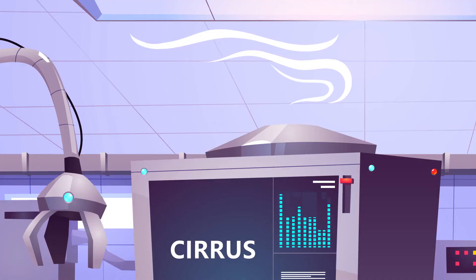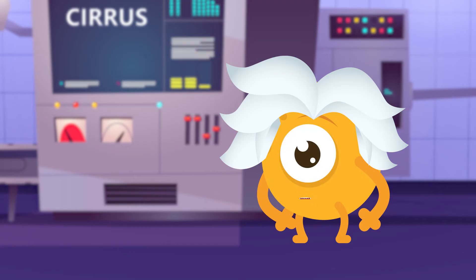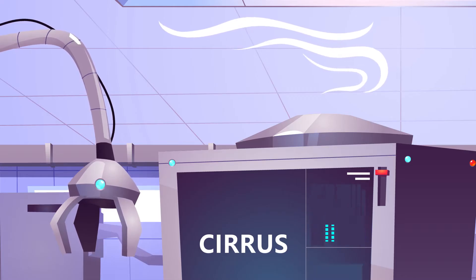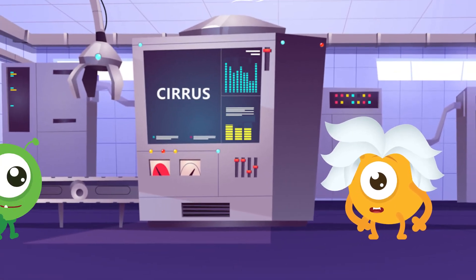This is a cirrus cloud. You'll see them way up very high in the sky where the air is very cold. They're made of tiny particles of ice instead of water drops, so they look wispy. When you see cirrus clouds, it usually means the weather is going to be clear and calm.